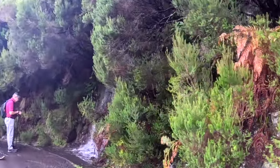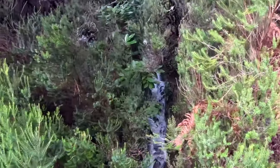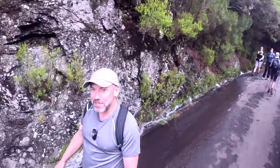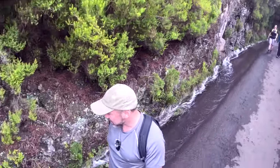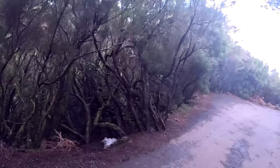We're about 1.2km to the water now, getting to some of the streams coming down. It did rain a couple of days ago and these are the kind of lavadas next to me. Well, it's not quite a true lavada — it's more like a gutter gone mad, but it's gathering the water off the hillside and that'll reappear over there.